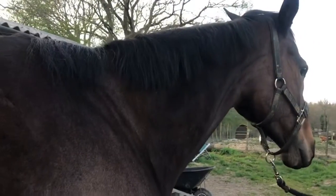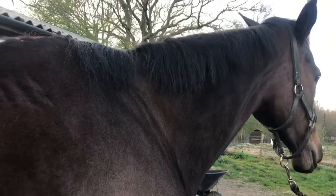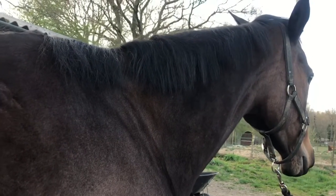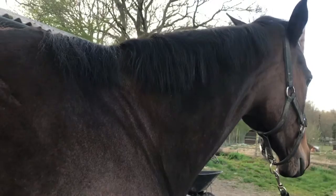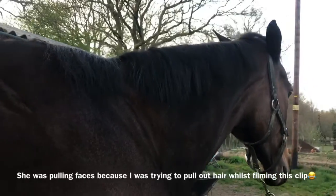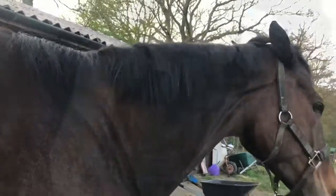I think I'm actually going to tidy up her mane a little bit because it's a little bit scraggly. I'm definitely not going to pull it because it's already thin enough, but I'm just going to solo comb it.